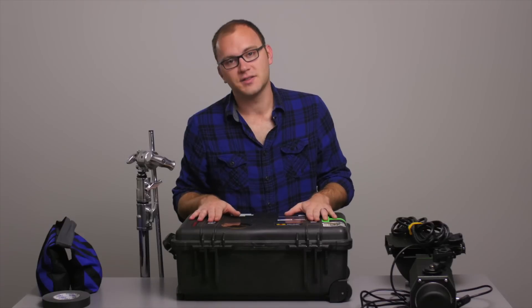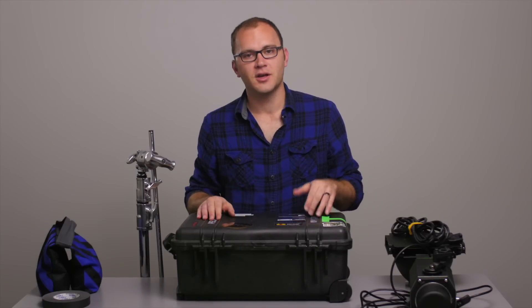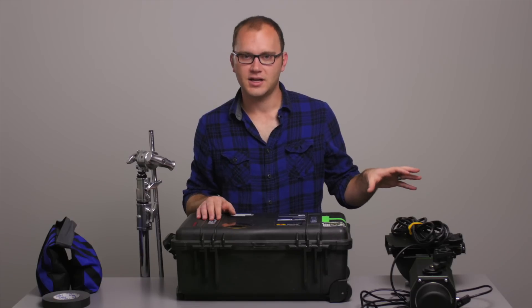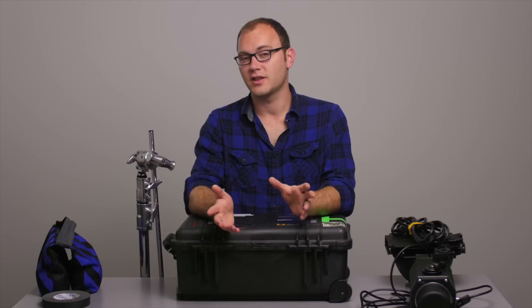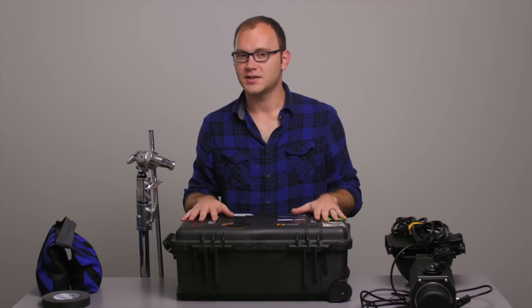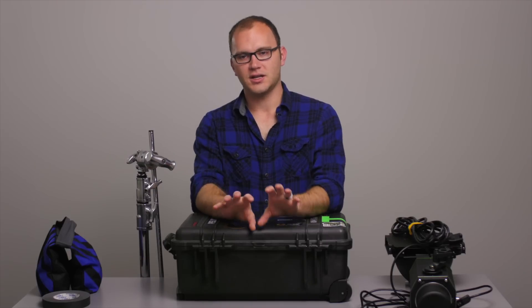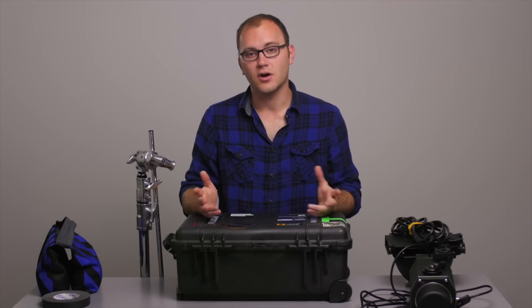If you're an assistant, while your director or producer is talking with the client, it's a great time to find a corner or wall without a lot of furniture and start staging all the equipment. Get the cases in, line them all up, and open the lids. Find a place near where you're shooting — you don't want your gear in an office down the hall. Keep it as close as possible so you can keep an eye on it and access it quickly.